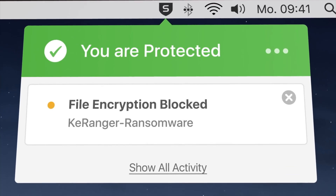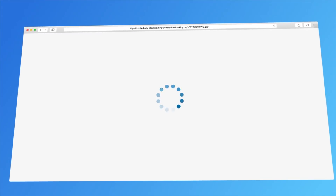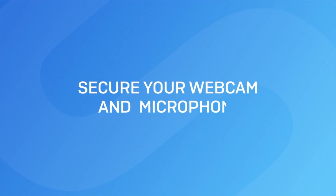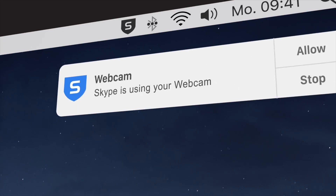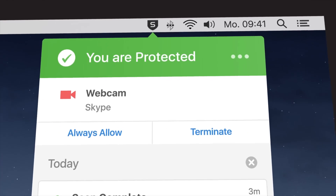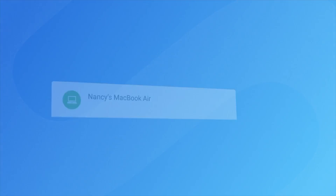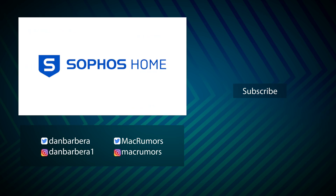Sophos Home also protects what you do online, keeping web-based banking and shopping safe and secure, protecting webcams, microphones, and even what you type. Sophos Home secures your privacy, and to make all this protection simple, Sophos Home allows you to manage security on up to 10 computers located anywhere in the world via the cloud. It's the best way to digitally protect your family or even your neighbors. To learn more about Sophos Home, please click the link in the description down below.